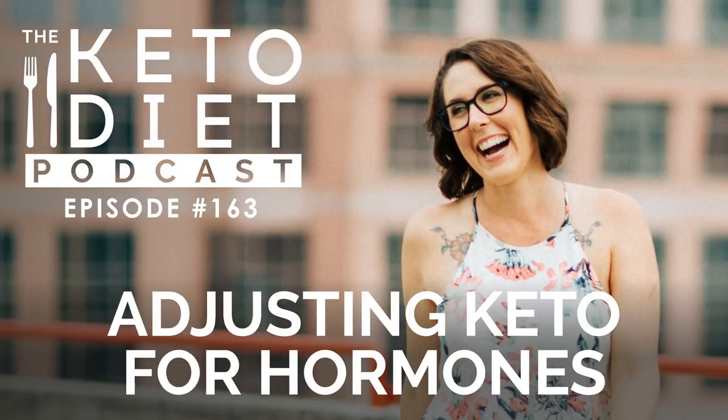Welcome to the Keto Diet Podcast, the show all about keto for women so you can burn fat, balance your hormones, and heal your body. Starting and maintaining keto can be challenging without the right support. So just for listening to the podcast, I want to give you 20% off the Keto Beginning with the coupon code KETOPODCAST. This 30-day program gives you a clear step-by-step how-to so you can quickly adapt to a ketogenic diet, avoid common struggles, and get the results you crave.